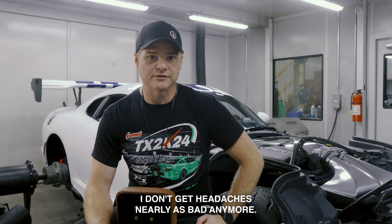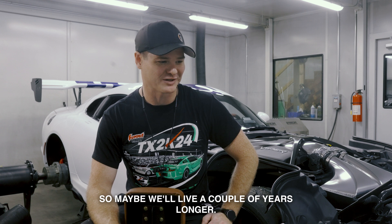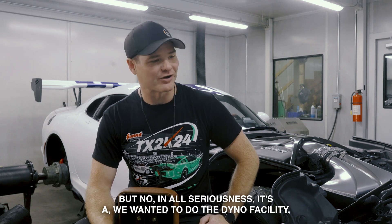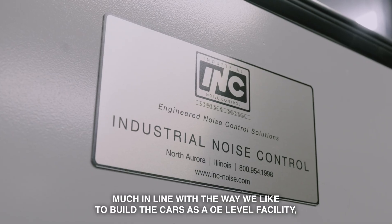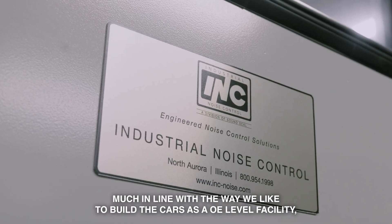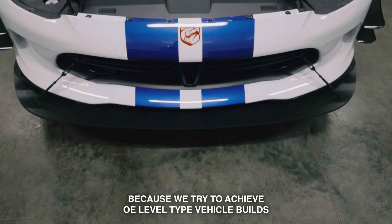A side bonus: I don't get headaches nearly as bad anymore, so that's really nice — maybe we'll live a couple years longer. But in all seriousness, we wanted to do the dyno facility what we would call the right way, much in line with the way we like to build the cars — as an OE-level facility, because we try to achieve OE-level type vehicle builds.